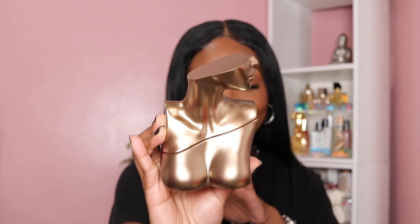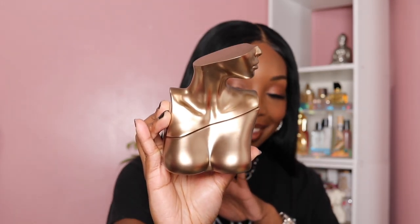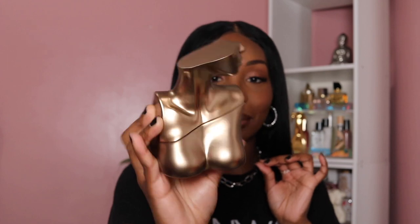This is the 3.4 ounce bottle of Ms. Billie Eilish's EDP. This is a stunning bottle. On the side, you get her signature and name at the bottom. Once you take the top off — and you do have to tug at it, maybe because it's new — you can see a little bit of the liquid. I love that slant on the bottle; it gives it a really unique touch.